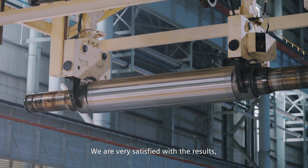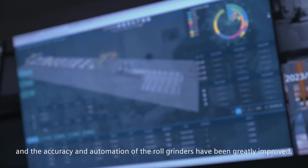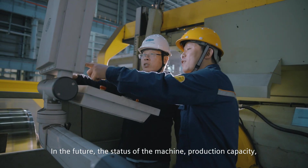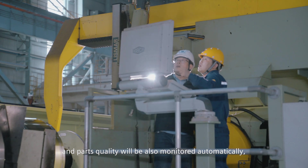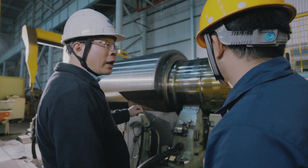We are very satisfied with the results, and the accuracy and automation of the roll grinders have been greatly improved. The operational data is also displayed on the digital dashboard. In the future, the status of the machine, production capacity and parts quality will also be monitored automatically, making the processes even more intelligent.